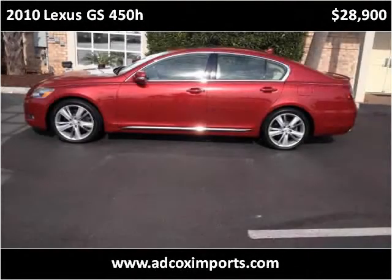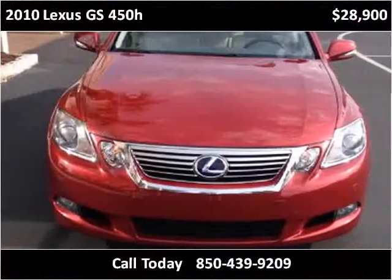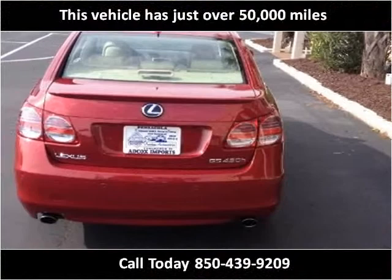This 2010 Lexus GS450H is available from Adcox Imports. This vehicle has just over 48,000 miles.